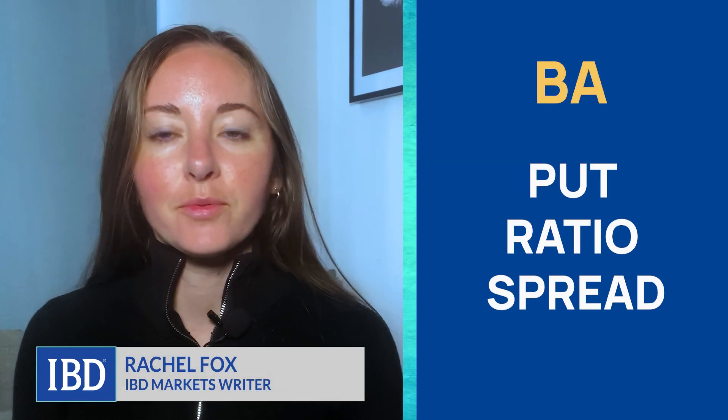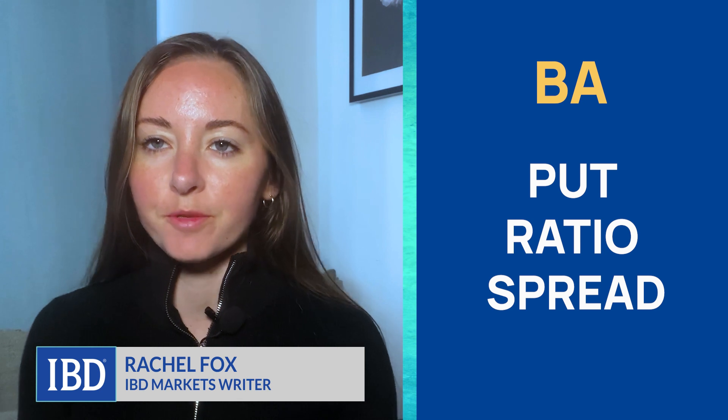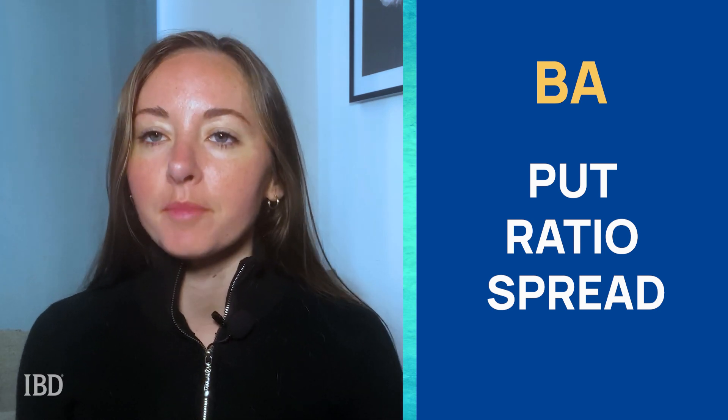Hey traders, for today's trade we're looking at an option strategy known as a put ratio spread in Dow Jones component, an aerospace stock Boeing.